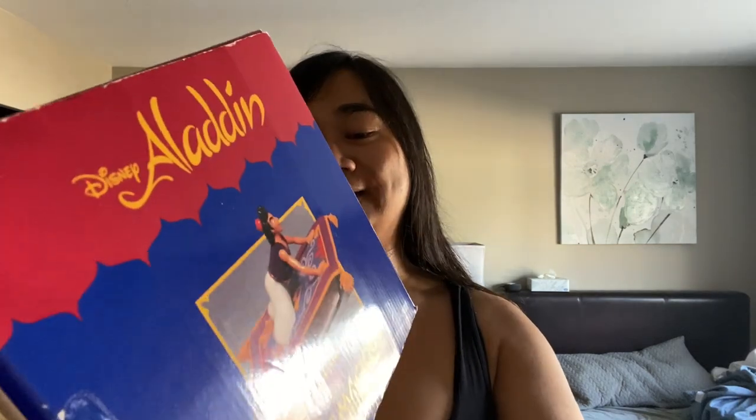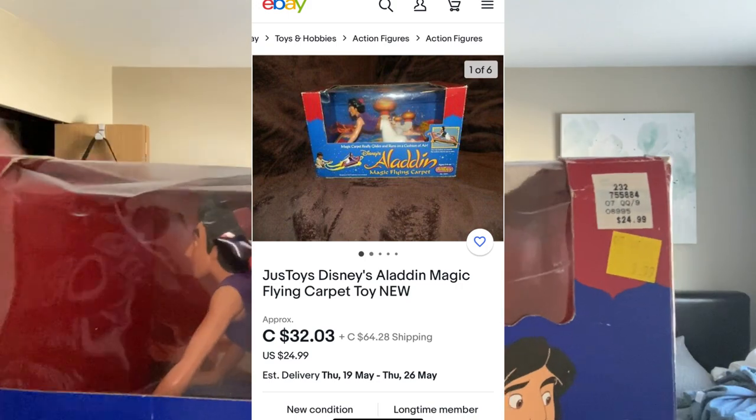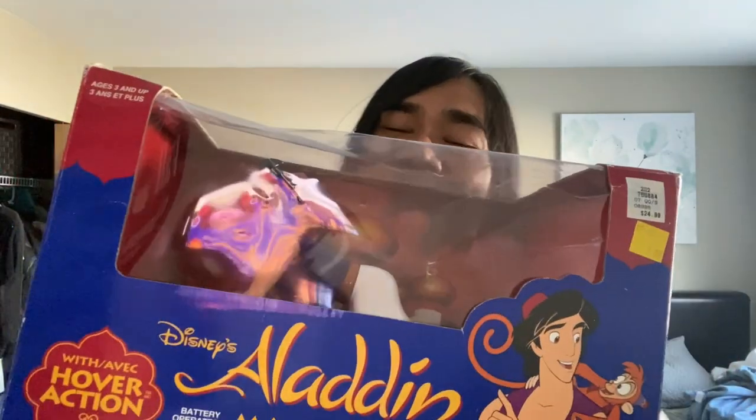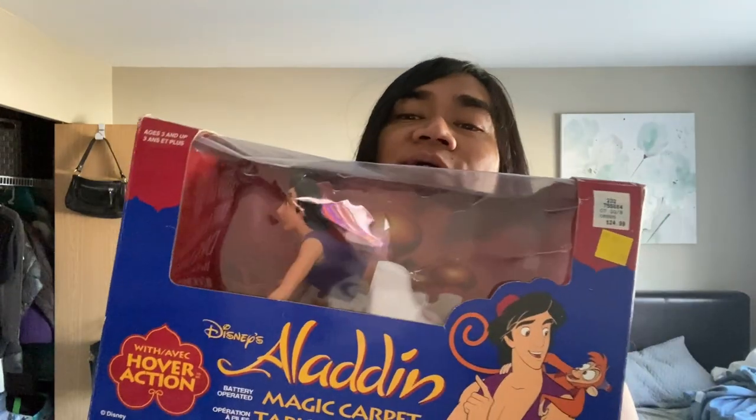We got this Aladdin toy — it's brand new in a box, never removed. You can tell because it's still tied. I think this is from the 90s when the movie came out. Aladdin battery-operated magic carpet with hover action — it's supposed to glide on a cushion of air. I saw one selling on eBay for $50 and that one was an open box. Our box has a little bit of rip and a little indentation but it's still brand new sealed. This is one of my favorite Disney movies. My heart belongs to Pocahontas but I love The Little Mermaid — I love all classic Disney.